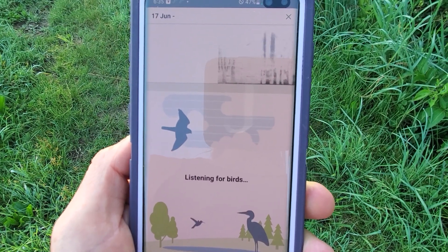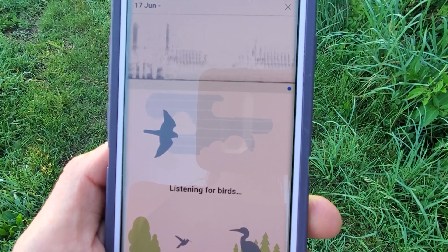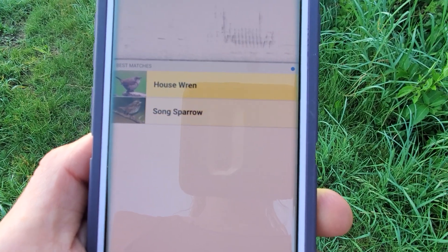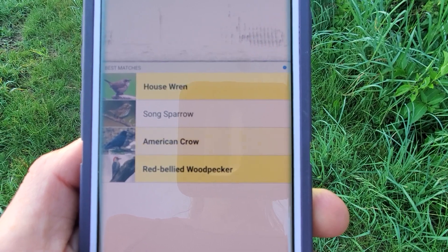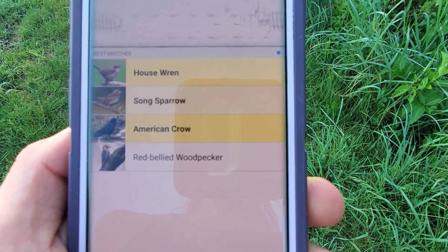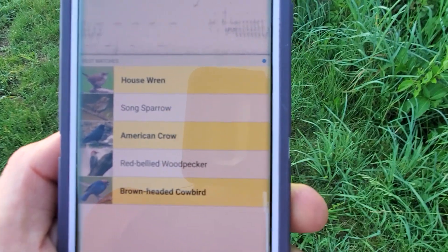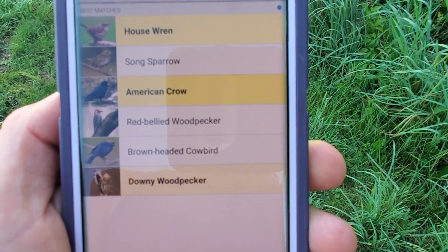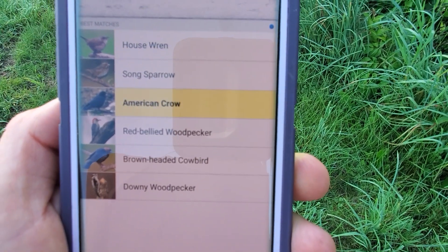It's going to start picking up birds. As you can see, whenever a bird calls again, that bird glows yellow. Then I can wait for that yellow, pay attention to which sounds are happening at the same time, and then I start to be able to pick out, in this wild chaotic chorus of sounds, some of those individual birds.